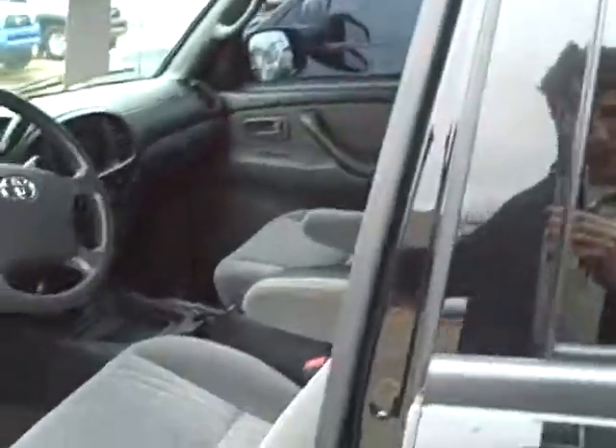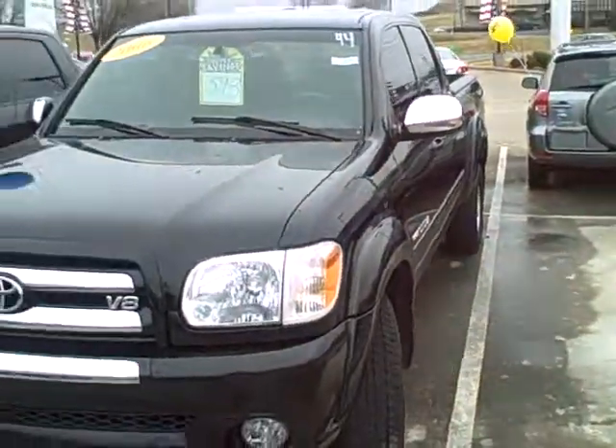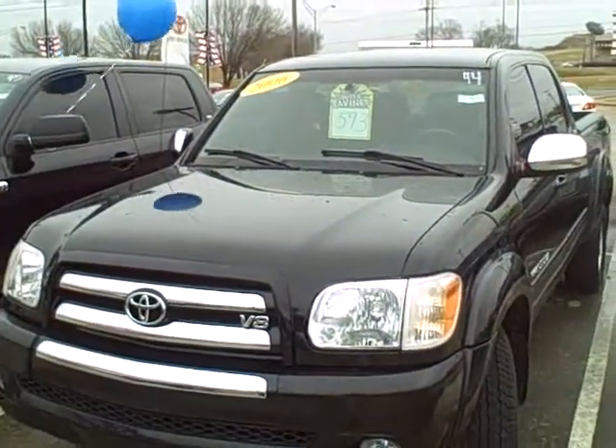But if you have any questions, please let me know — I'll be happy to help you. Just give me a call here at the dealership, the number's 931-388-3006, or you can just reply to this email that I'm sending you right now. Give me a call. I look forward to hearing from you.